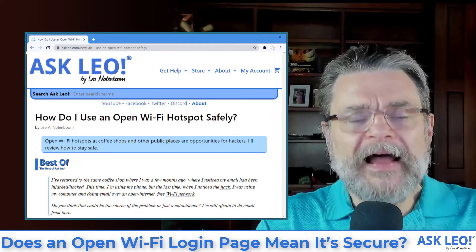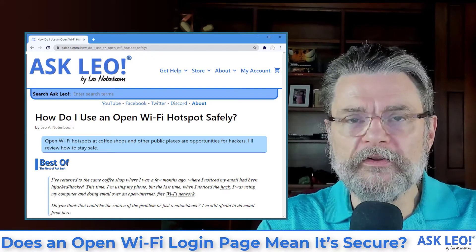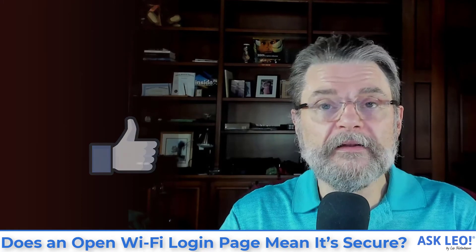We know all of the different ways to protect yourself using an open Wi-Fi network. I have an article on that, I have a video on that, and I'll suggest you have a look at those if you're at all concerned. Please don't take the interstitial page as meaning anything other than the person you're using the Internet from is protecting themselves and not you. For updates, the article on which this video is based, related links, comments and more, visit askleo.com/16526. I'm Leo Notenboom. This is askleo.com. Thanks for watching.